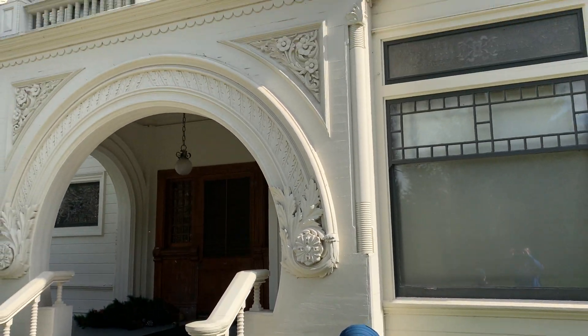Hey guys, I'm here with Mary Kay. I'm over at the Patterson House, which is right behind her, at Ardenwood in Fremont, California.